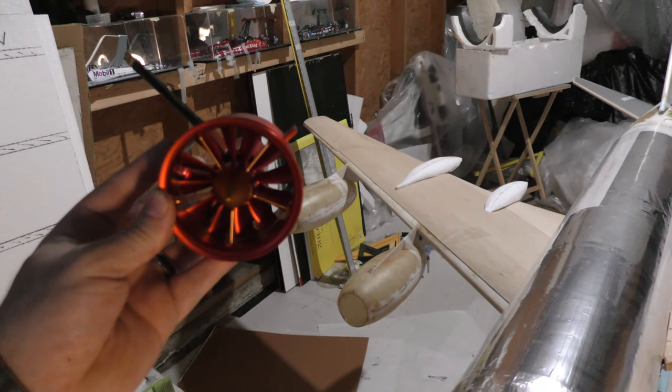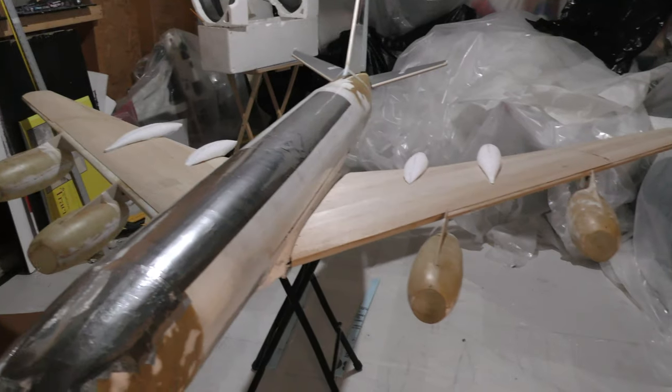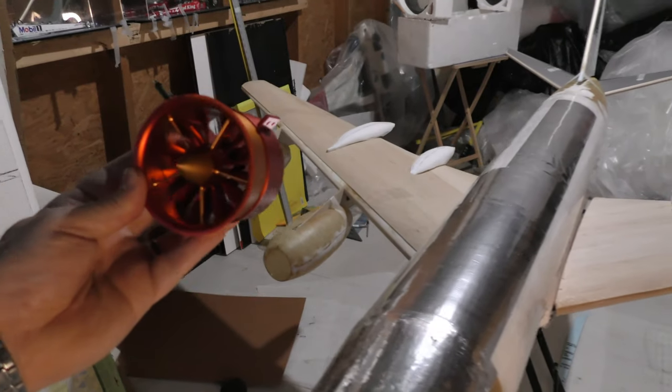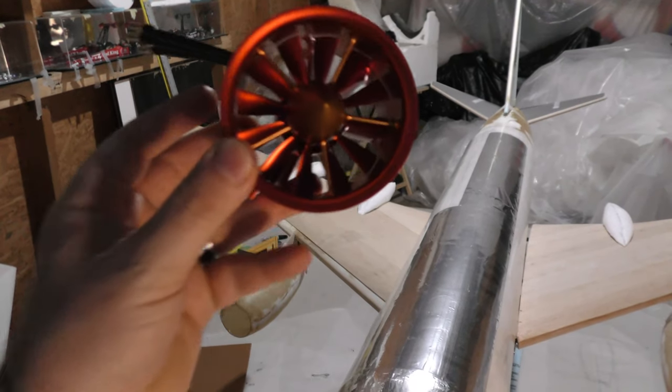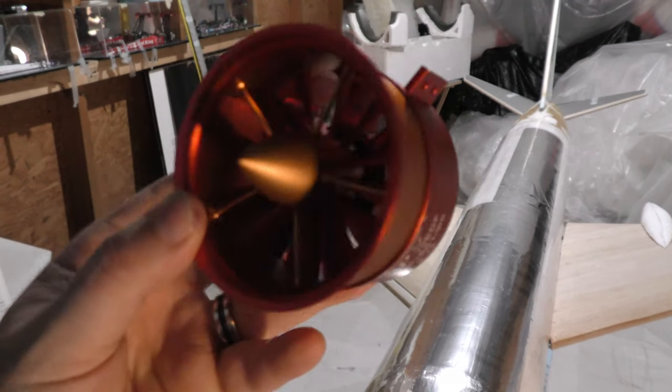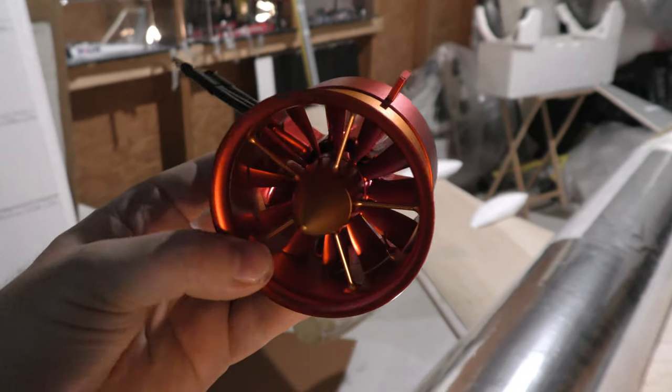So that's 24 pounds of thrust out of this girl, and she's only going to weigh maybe 10 or 11 pounds in the air. So giddy-up! Pretty good-looking EDF — very good-looking EDF.